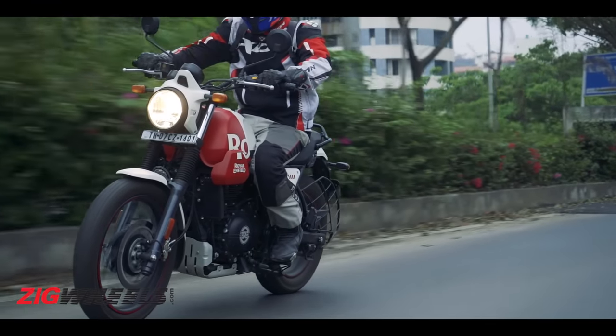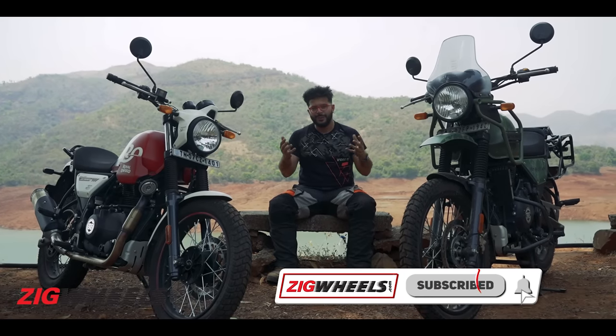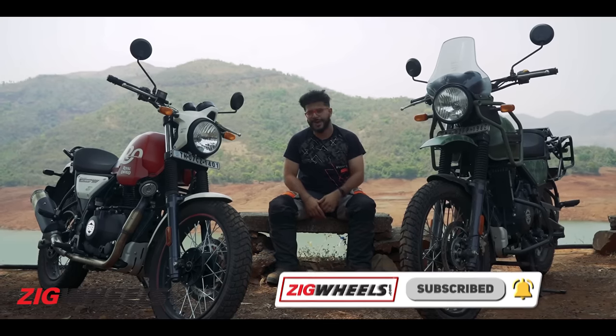We have five distinct riding scenarios to help us reach our final verdict. But before we go ahead, welcome to Zigwheels — I am Jehan, and make sure you've hit that subscribe and bell notification icon.